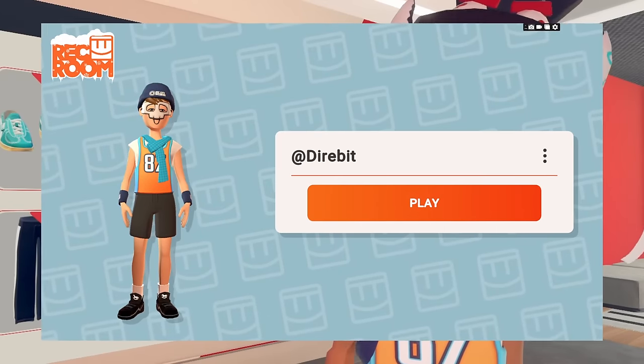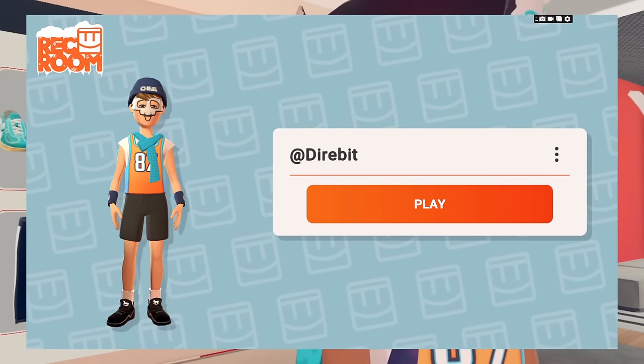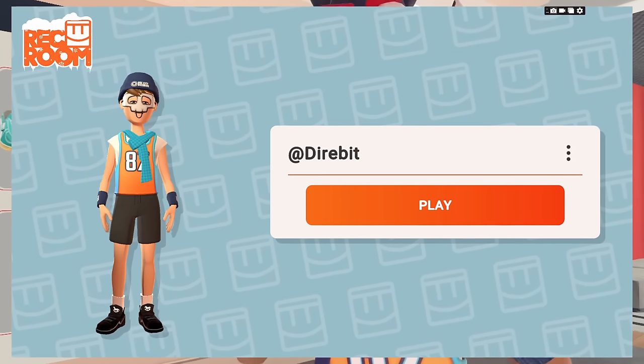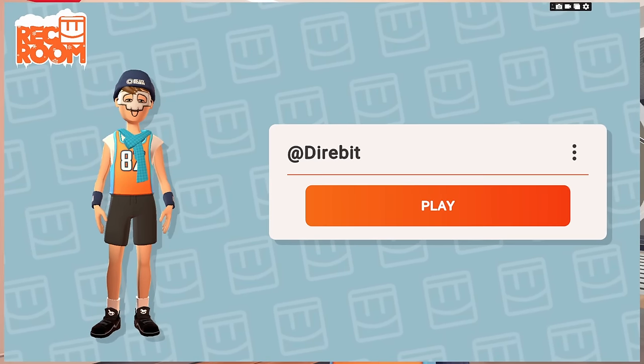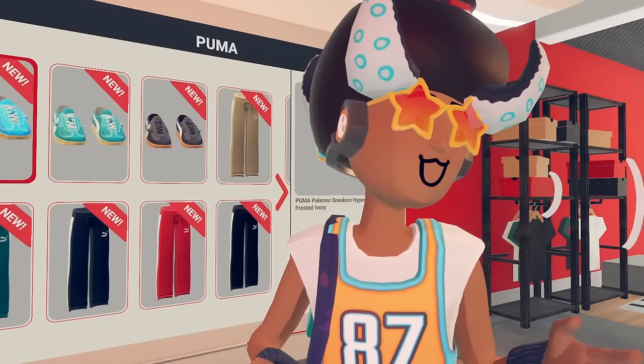Players are also getting this new login UI, which is just a simpler login UI. As you guys can see, it shows your name, you can press play, and if you press the three dots, you can switch the user, et cetera. I like it because it's a little bit more simplistic, though I do think it's just a little awkward how everything is kind of spaced out.